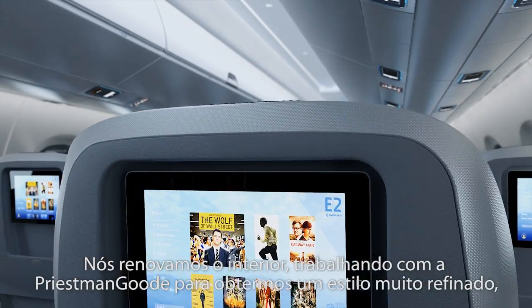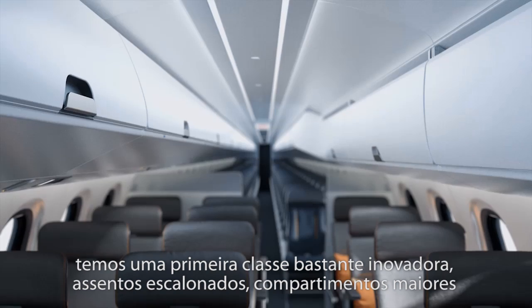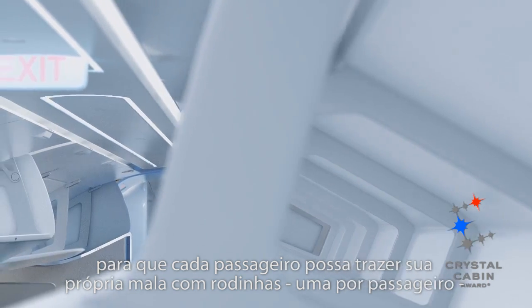We revamped the interior — we refreshed it, working together with Prisman Goods for a very nice style. We have very innovative first class staggered seats and bigger bins, so every passenger will be able to carry their roll-on bag — one per passenger — which is the benchmark in the industry.